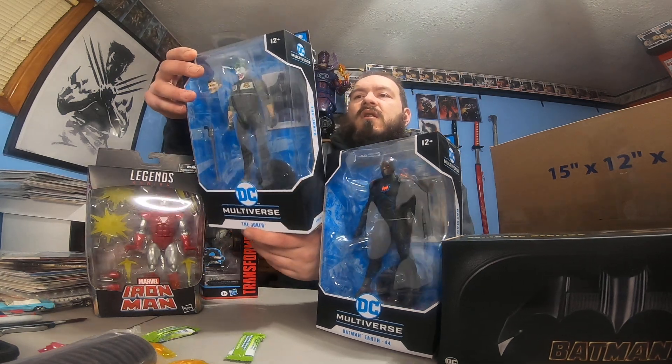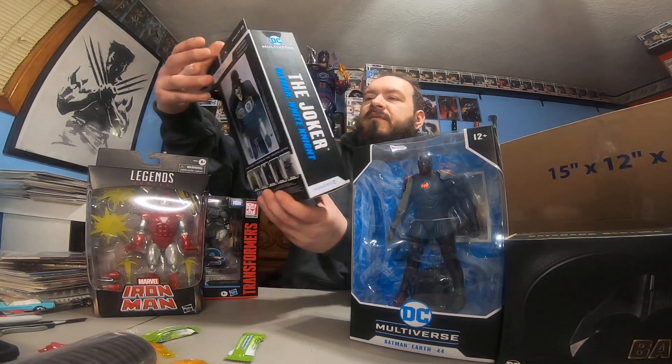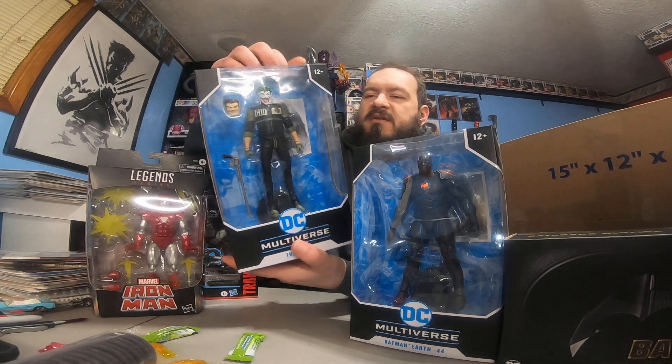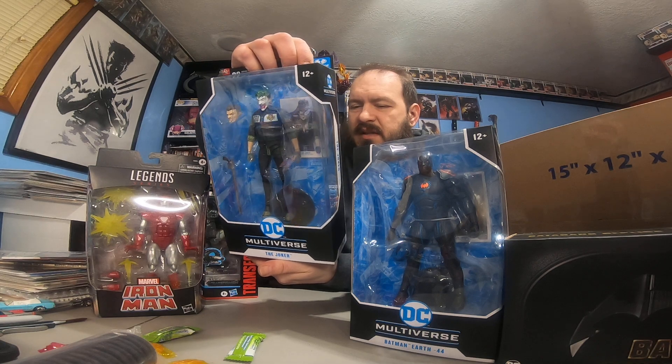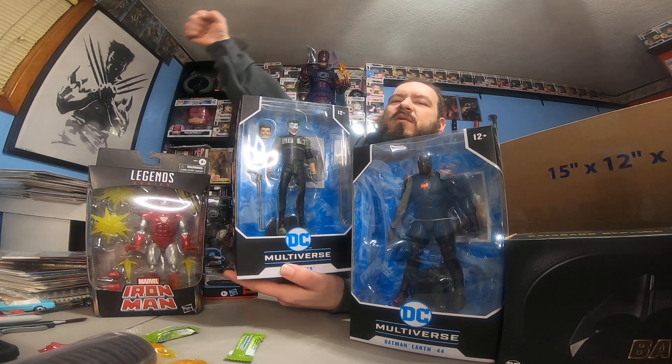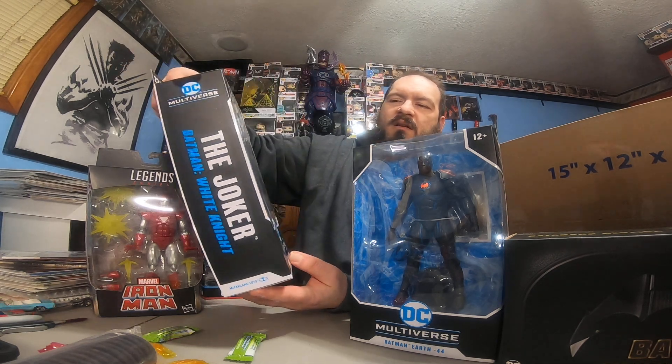What's this? The Joker from Batman: The White Knight. Look at that pistol — that's old school style. It reminds me of Jack Nicholson when he pulls that pistol out in the original Batman movie. He's like, 'Where does he get all these wonderful toys?'